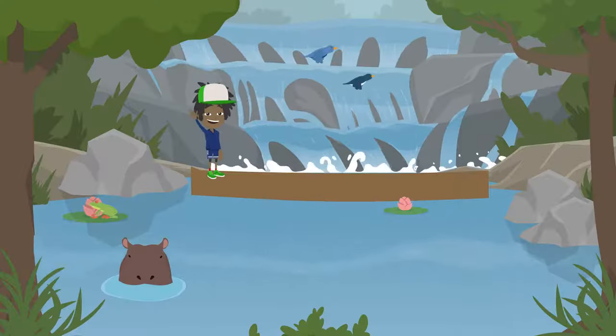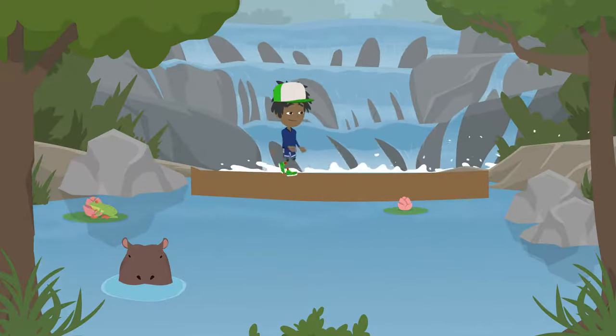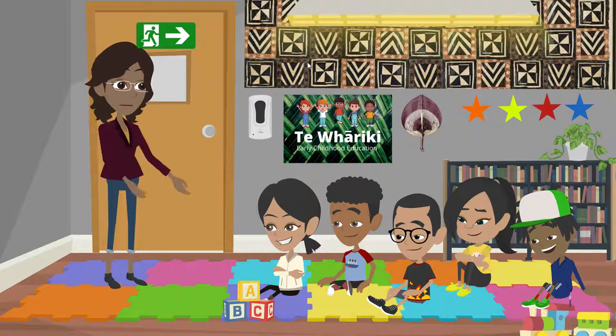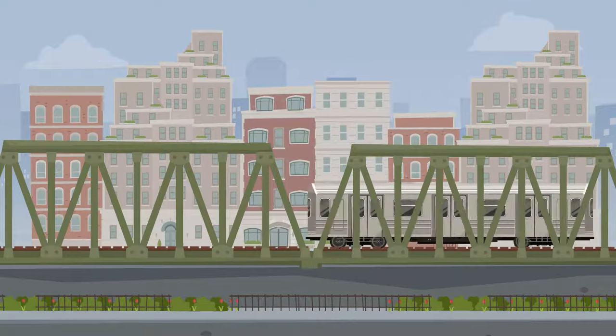Take a beam bridge — a beam bridge is a really simple design. Imagine putting a log across a stream, then walking across it. Beam bridges are okay for people and bikes, but not okay for cars and trucks because cars and trucks are really heavy.